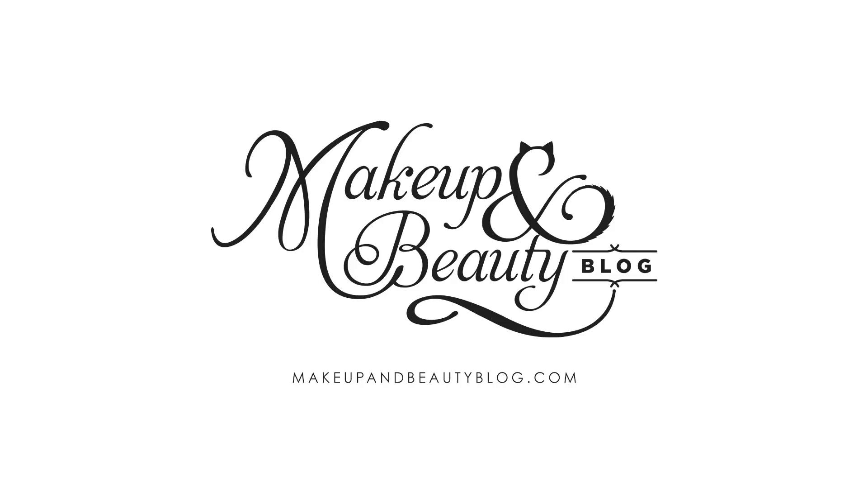Hi everyone, Karen from Makeup and Beauty Blog, and all I have to say is hot diggity dog! Got MAC — the MAC Hot Dog Collection, which is available now online and coming soon to stores and counters August 20th through October 1st.